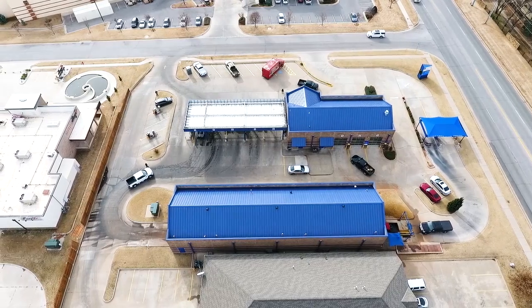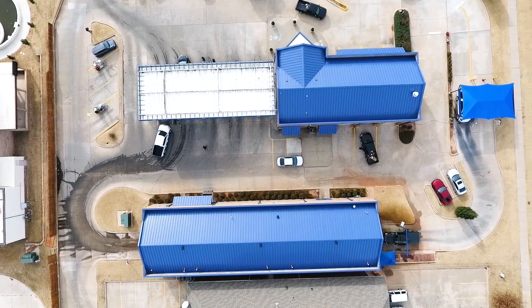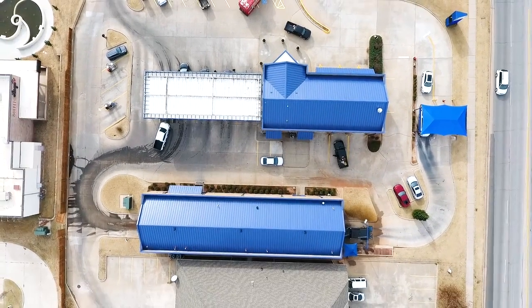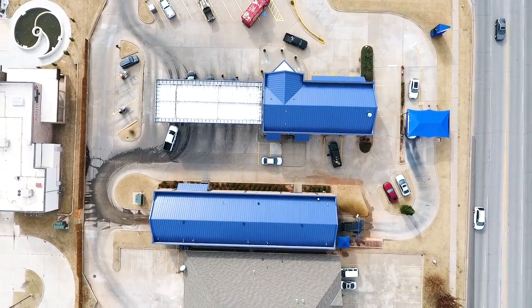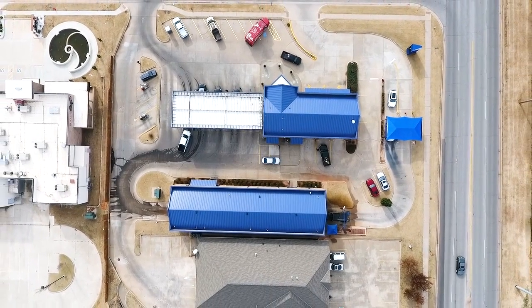The guys did good. They didn't make any messes or anything. They actually brought their own porta-potties, and they cleaned up afterwards with all the nails and stuff using their little magnet roller. They cleaned up well.